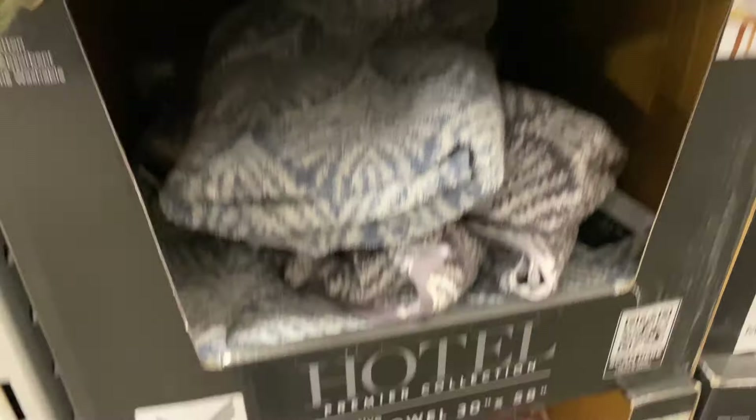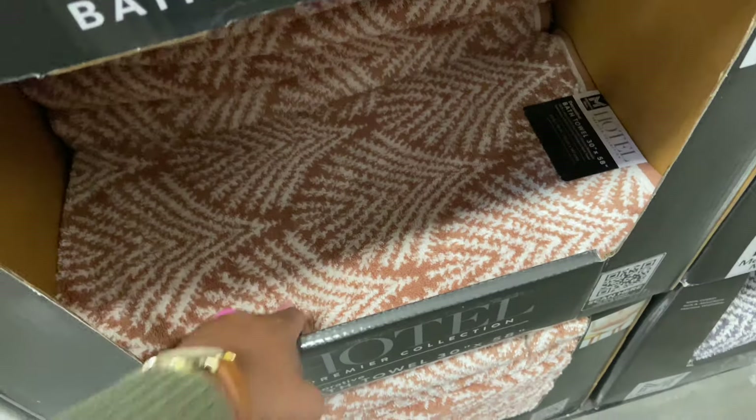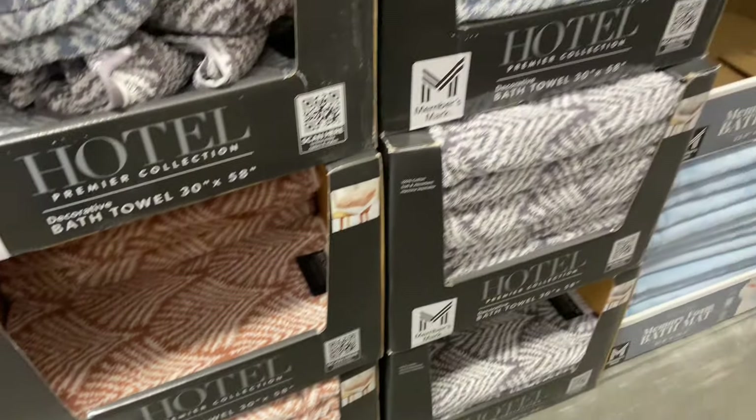These are nice and plush. Look at this terracotta color. These are 30 by 58 — nice size.